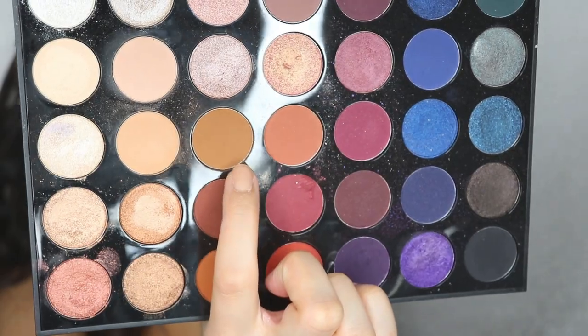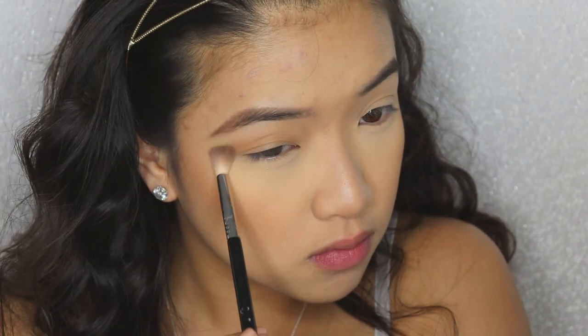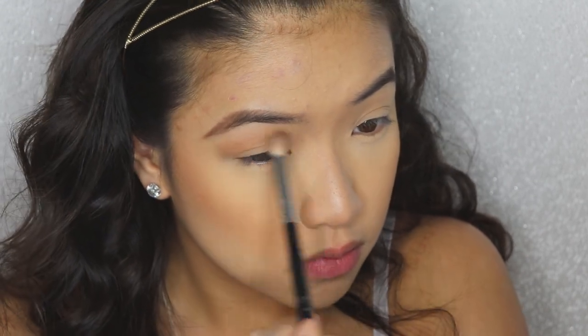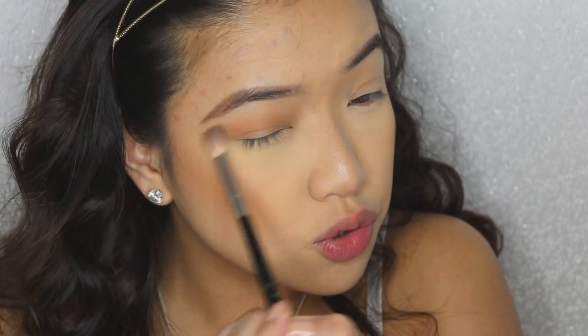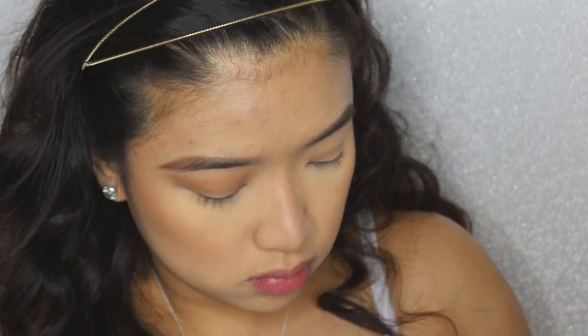I'm taking the Morphe palette 35V, picking up this brown transition color and placing it in my crease. For all my single ladies, leave a comment below if you do this look! And if you find your husband or your boyfriend wearing this makeup look, you better invite me to the wedding!